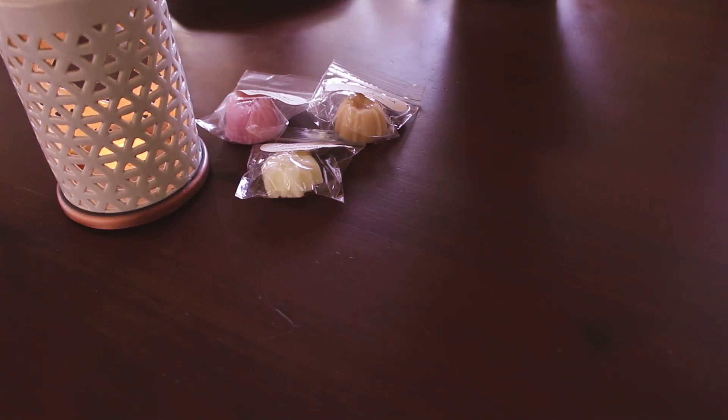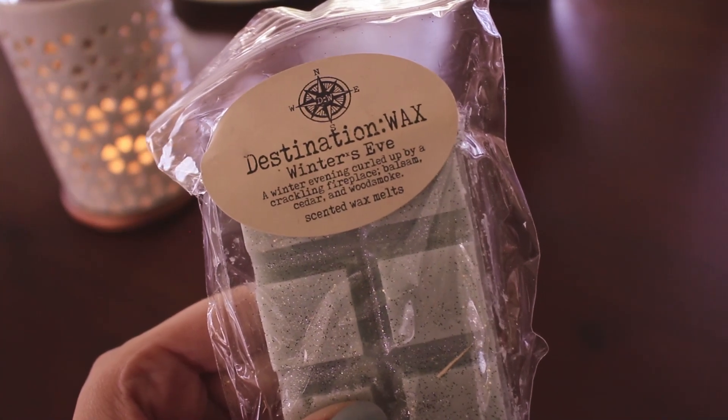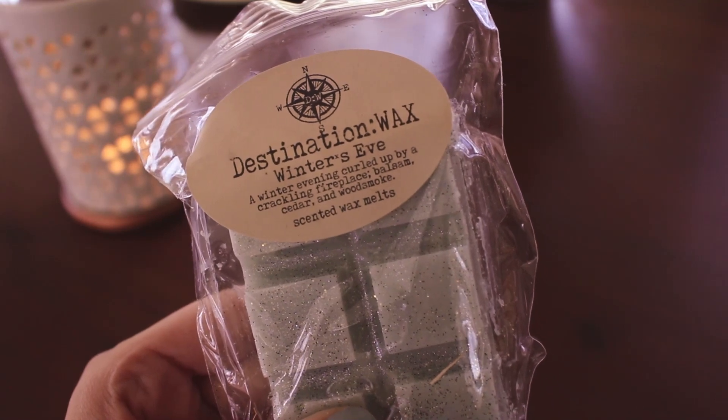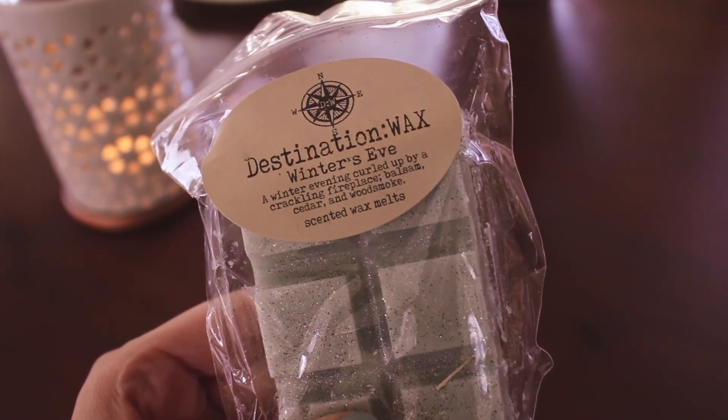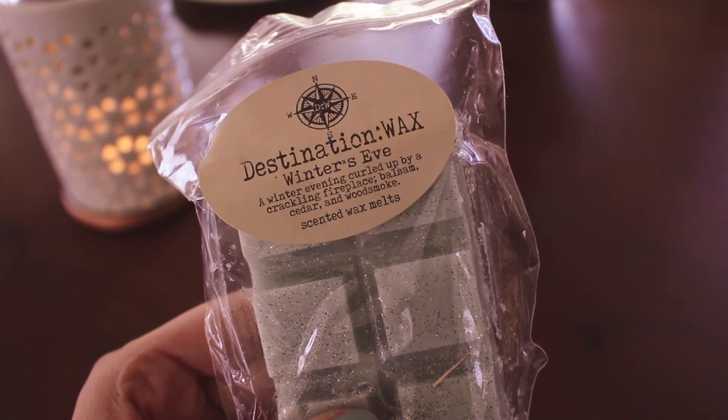Alright, now I might open it upside down — I'll just grab... I think some of them are just placed upside down. Okay, so the first one here is Winter's Eve — a winter evening curled up by a crackling fireplace. It says balsam, cedar, and wood smoke.